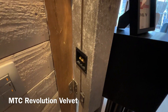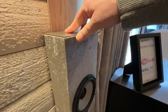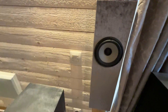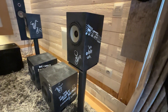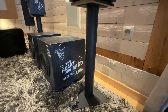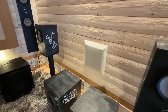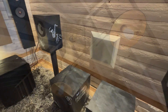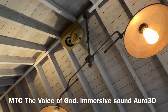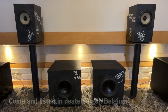Afgewerkt in velvetstof, volledig rondom de klankkast. De MTC Fantastic Four setup bestaat uit twee boekenplankluidsprekers en twee passieve subwoofers. De lage frequentie van de twee boekenplankluidsprekers gaat naar 37 Hz en de hoogfrequentie naar 25 kHz. Elke passieve subwoofer biedt tot 20 Hz een laagweergave.